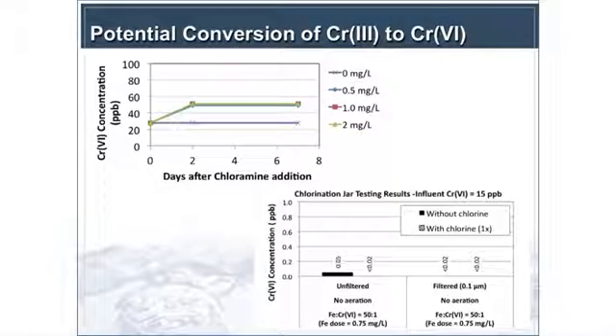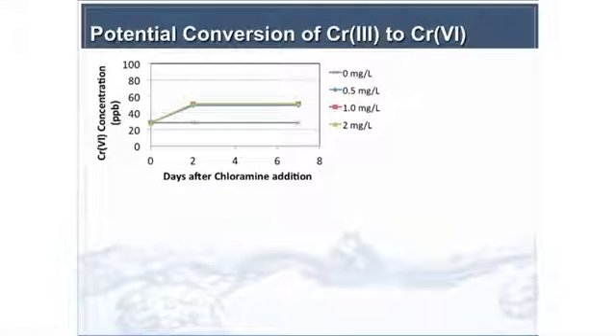One thing that became really obvious early on was that reducing Chrome 6 to Chrome 3 is very easy — you just add a little bit of reductant. But the challenge is the removal of Chrome 3, because you can actually see reoxidation of Chrome 3 to Chrome 6 under distribution system timescales, even with chloramine addition.